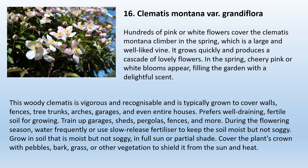16. Clematis Montana var. Grandiflora. Hundreds of pink or white flowers cover the clematis montana climber in the spring — it is a large, well-liked vine that grows quickly and produces a cascade of lovely flowers with a delightful scent. This woody clematis is vigorous and is typically grown to cover walls, fences, tree trunks, arches, garages, and even entire houses. It prefers well-draining, fertile soil. Train it up garages, sheds, pergolas, and fences. During the flowering season, water frequently or use slow-release fertilizer. Grow in moist but not soggy soil, in full sun or partial shade. Cover the plant's crown with pebbles, bark, or grass to shield it from sun and heat.